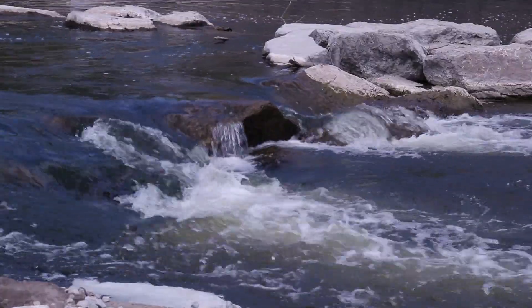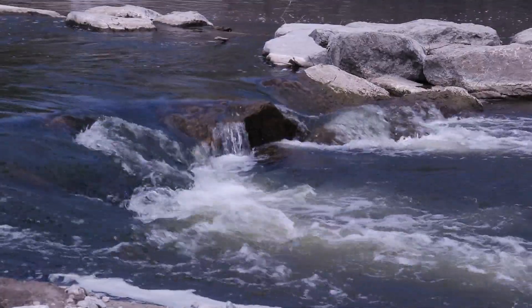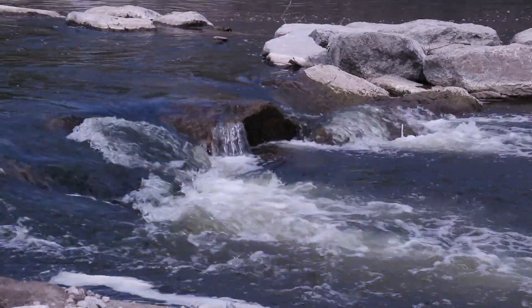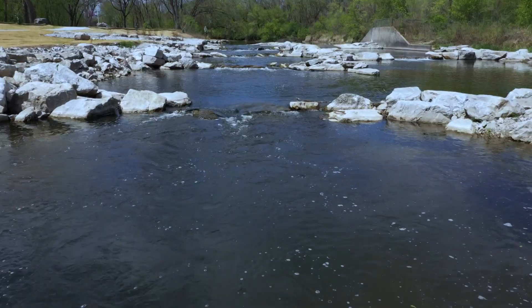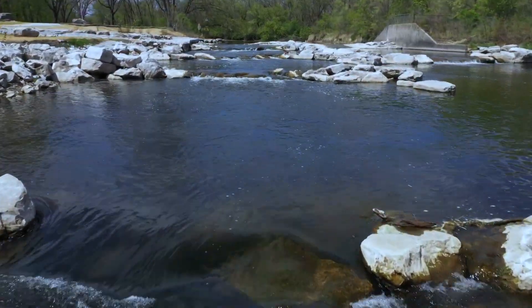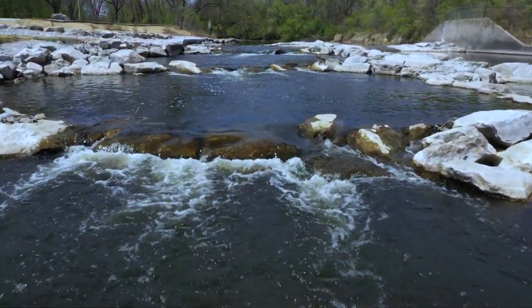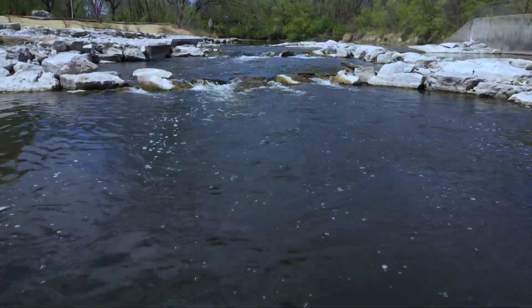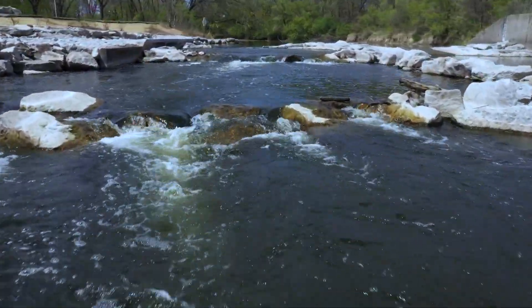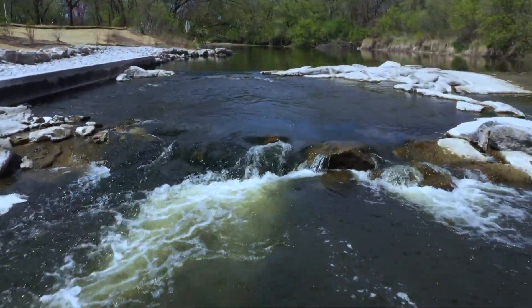On the north side is what we call the boater passage, so that's where kayakers and rafters would use that passage to go down the dam. On the south side, the channel is what we call the fish ladder. That's at a lower elevation to start out with, so you can see here that in times of low flow there's still water running through that whole section of the dam. Aquatic species like fish and mussels can actually get from downstream to upstream much better than they could in the past.